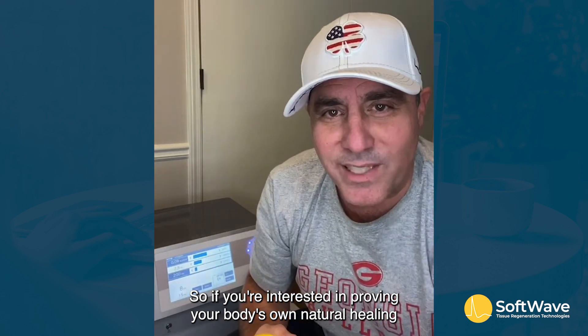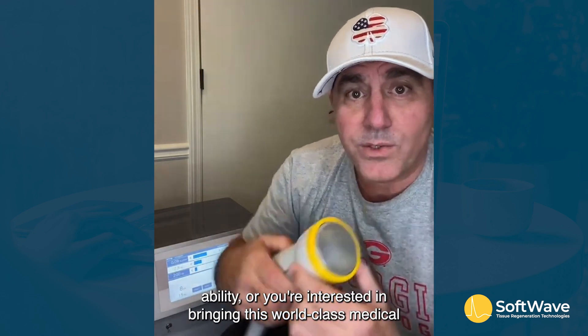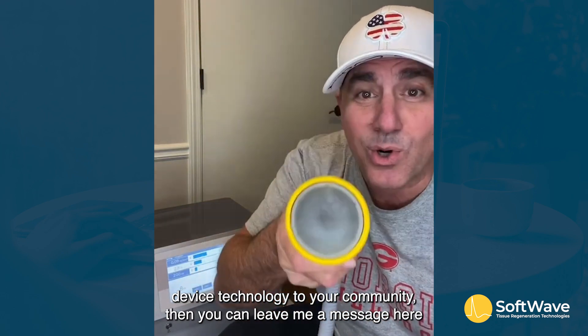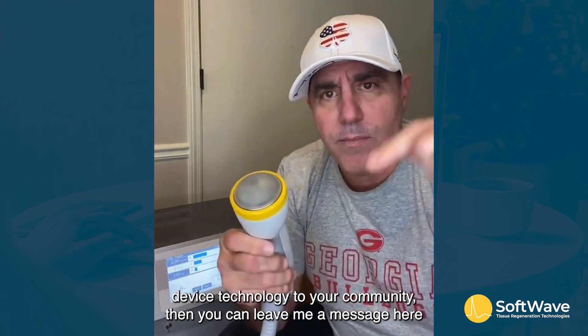If you're interested in improving your body's own natural healing ability, or in bringing this world-class medical device technology to your community, then you can leave me a message here.